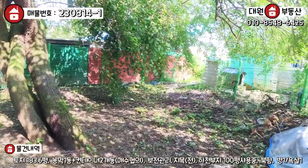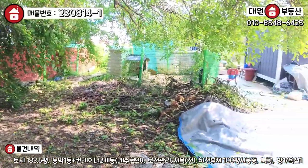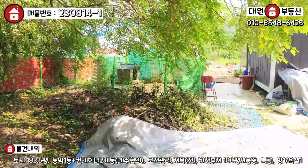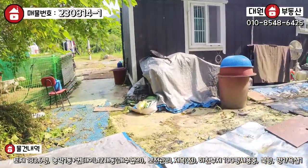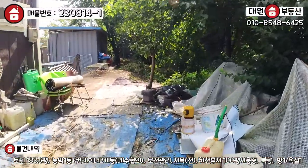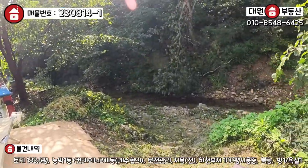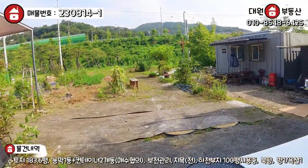너무 좋아요. 그리고 좌측에 이 건물은 애견 교육하는 애견 학교 그런 건데, 크게 시끄럽지 않아요. 제가 지금 막 떠드니까 짖는 거지, 실제적으로는 전혀 시끄럽지 않습니다. 야, 이 계곡이 뒤에 이렇게 아신리에 이렇게 있다라는 거, 너무 좋습니다.